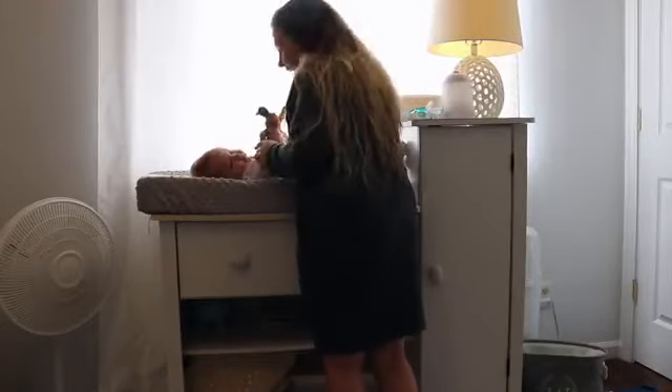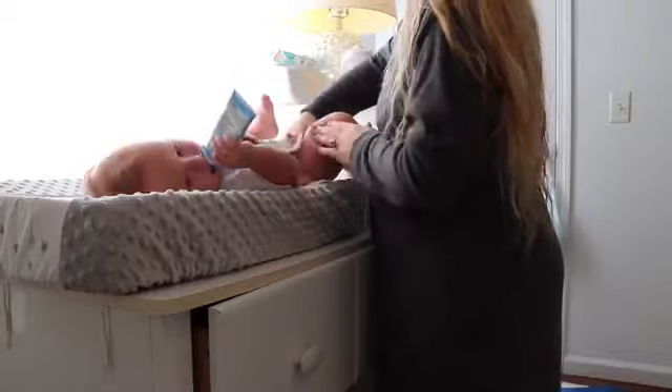After some kisses and cuddles I am just changing his diaper of course and getting him ready for the day.